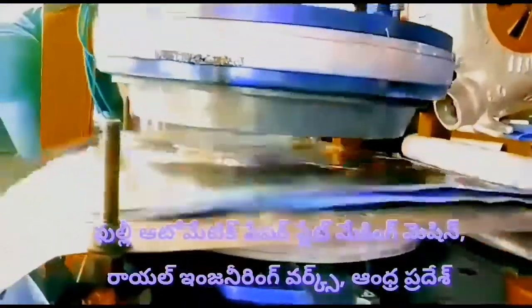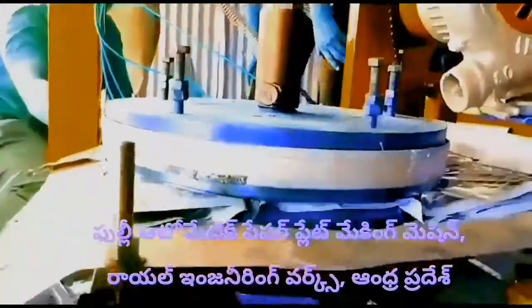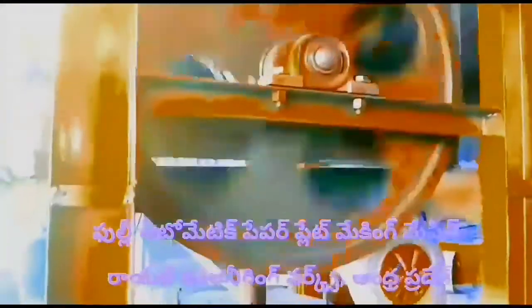In this machine, you can use the best materials. There are different plate types: one piece plate, tough plate, and other plate varieties.